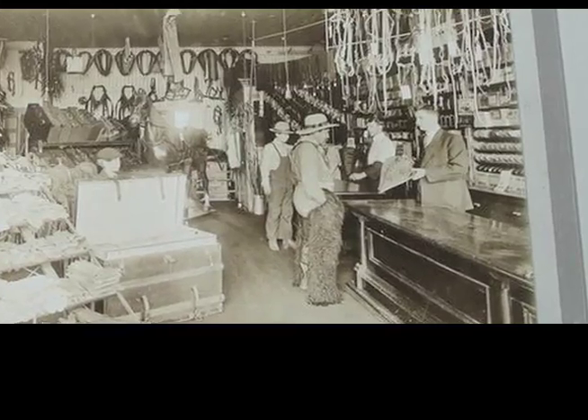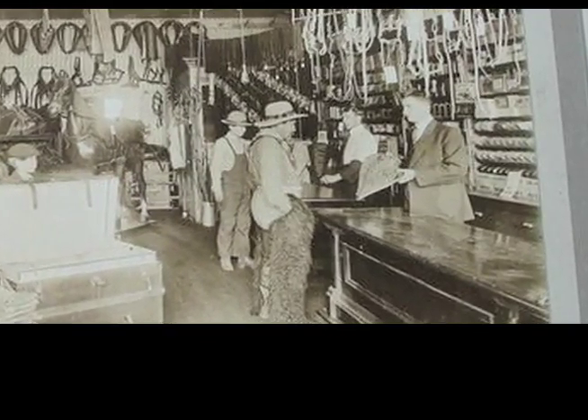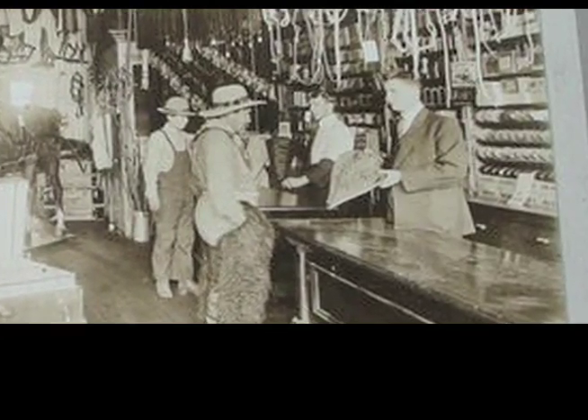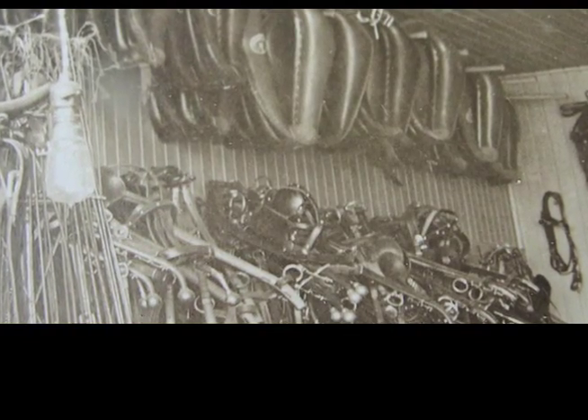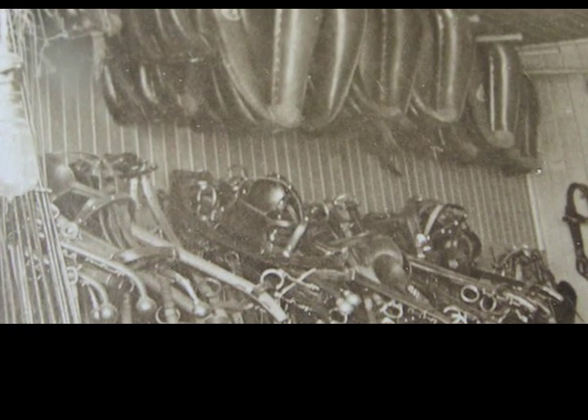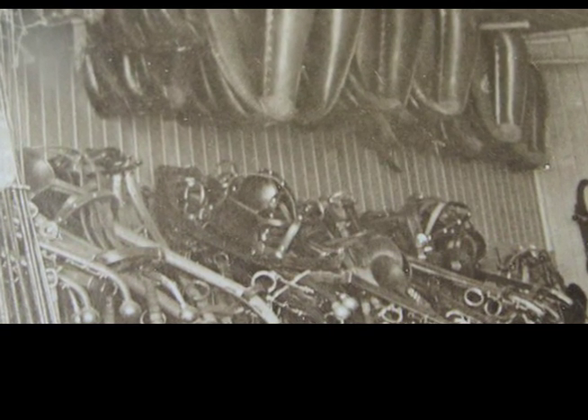However, this would have to be checked in a contemporary directory. Also, the tongue and groove wall finishing is reminiscent of Whitmore's store, which had retained some of this facing until demolition.